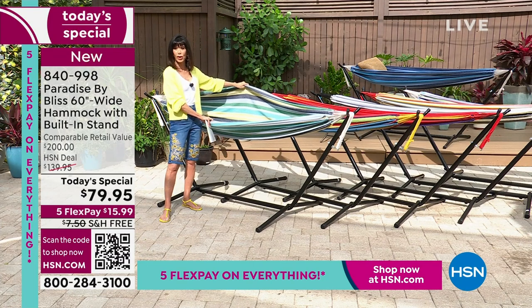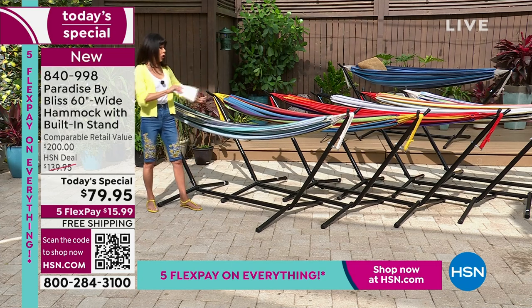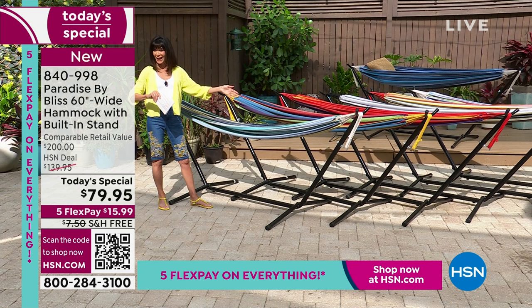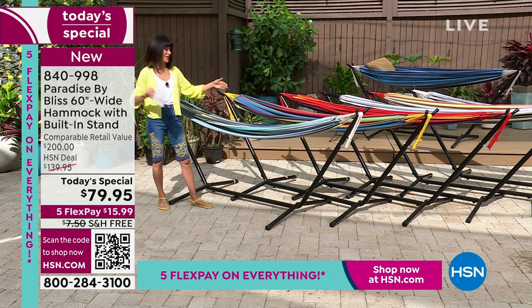Comparison shopping a little bit earlier, let me tell you — $200 in a heartbeat, because you're not just going to get the hammock, you're going to get the stand. It even comes in a great case you can take anywhere with you. So not $159.95, not $139.95 — $79.95 today.